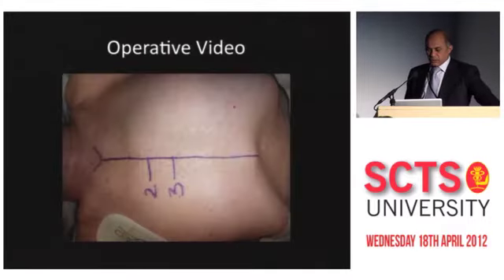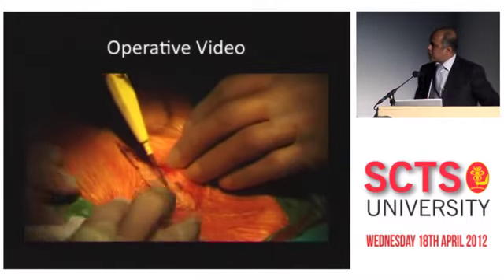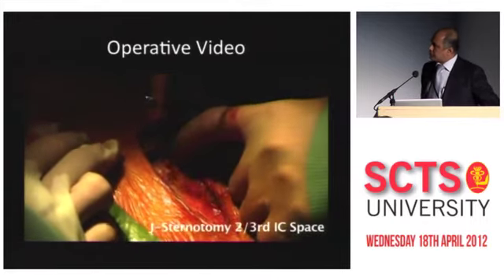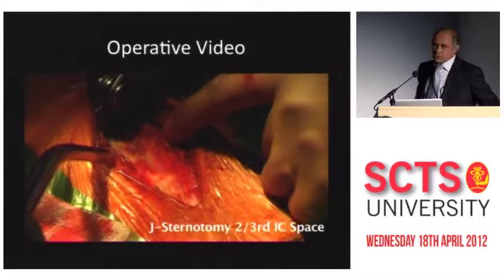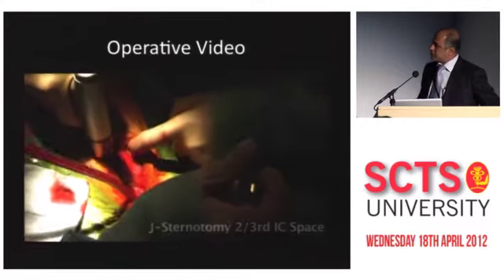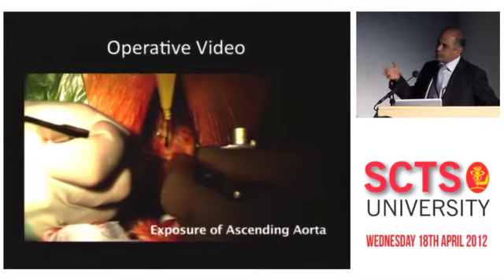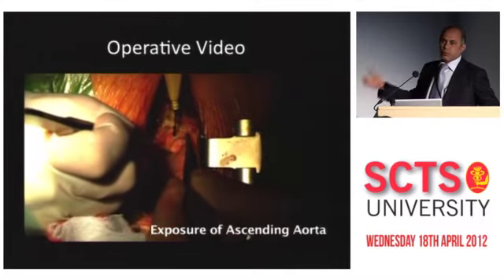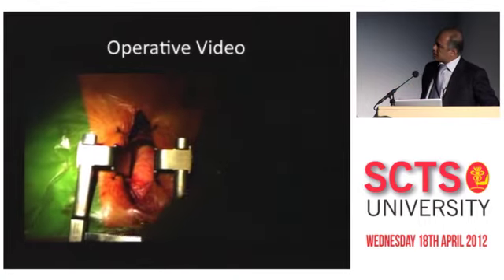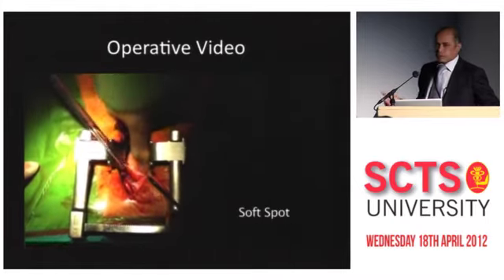This is a trans-aortic video showing the important steps — probably around the 20th case we did. It's a classic J sternotomy. I used to use an oscillating saw for the J, but now I just use a hole saw and turn it into the space. What I like about this approach is that people are scared about the internal mammary artery, but it generally tends to be more lateral than we think. And the aorta is always there — unlike the trans-apical approach where sometimes you are a space lower or higher.